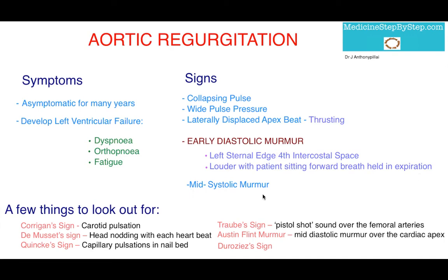You may also hear a mid-systolic murmur. As already mentioned, there's an increased stroke volume, and so there's turbulent flow across the aortic valve during ventricular contraction. This is why you may hear the mid-systolic murmur.